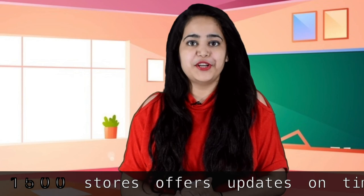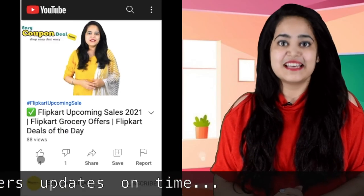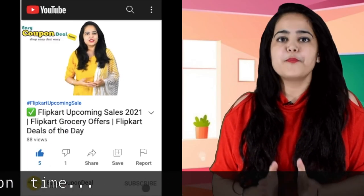If you liked the video, please like and share. Subscribe to the channel and press the bell button so you will be notified in time for new offers.